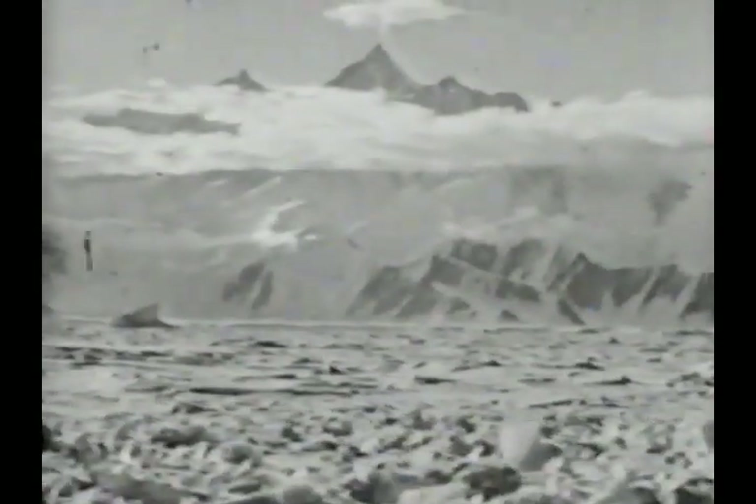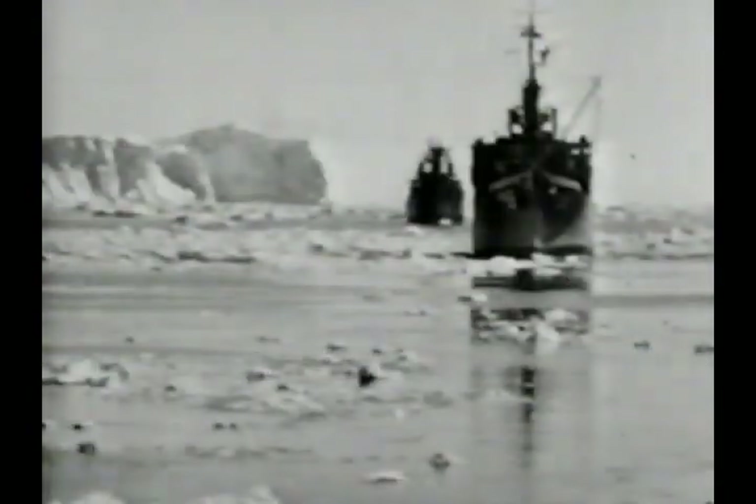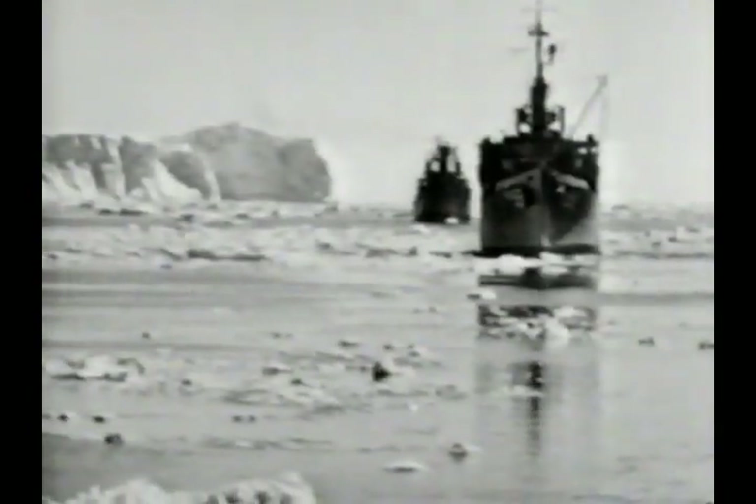But Antarctica never surrenders her sovereign domain without an argument. And now she dispatched her white-clad champions, the mighty icebergs, to meet all challengers in a silent tournament.